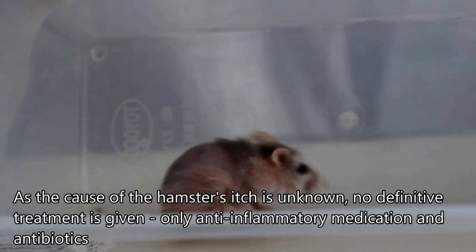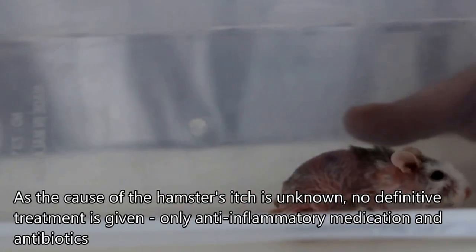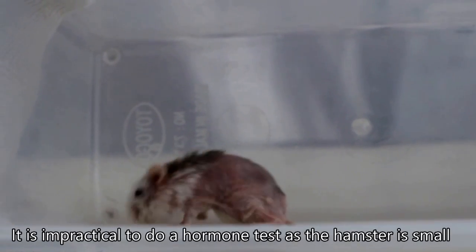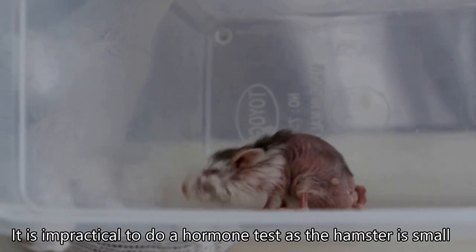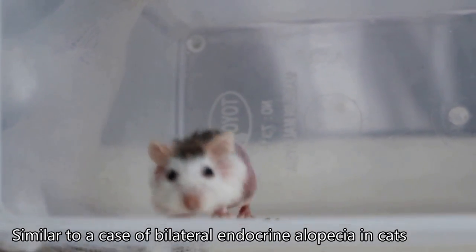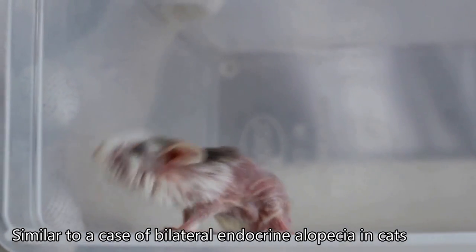Overall, he is still active and eating. So for this one we will just clean up the ears. The owner doesn't want any other procedures done, and it's not possible to test for hormones. This is similar to the case of bilateral endocrine alopecia in cats or dogs, not only due to hormonal imbalance.